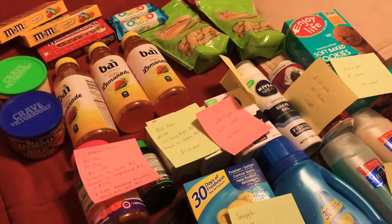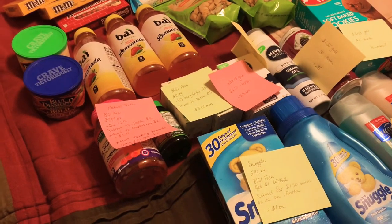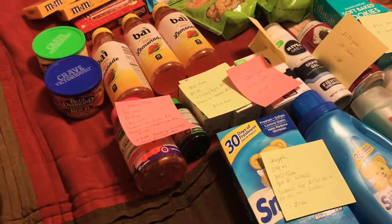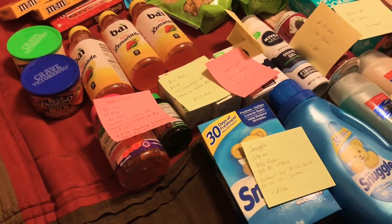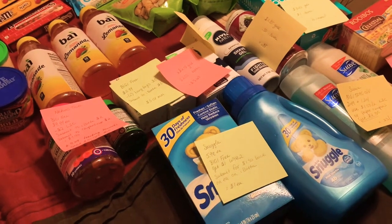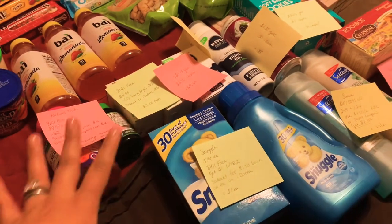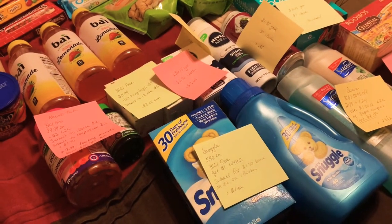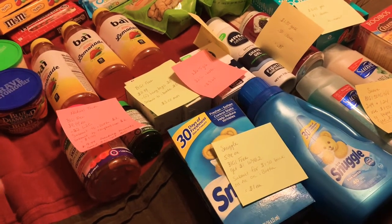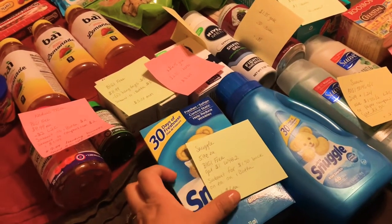Hey everyone, welcome back to my channel. I wanted to share with you what I got from Rite Aid. I was especially doing the Ibotta bonus challenge — I had some remaining rebates I needed to complete to get my $10 back. Everything came out to a little over $25 after coupons, rebates, and everything like that. I'm just going to show you what I got in case it helps you while you're out shopping.